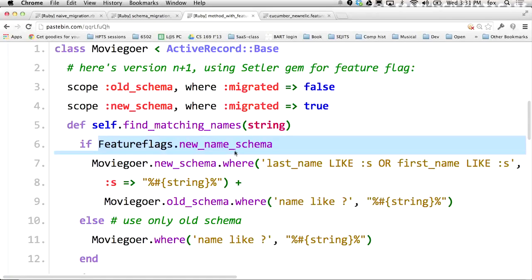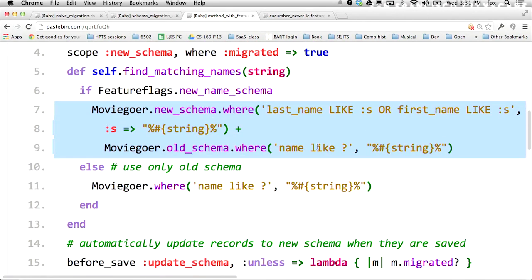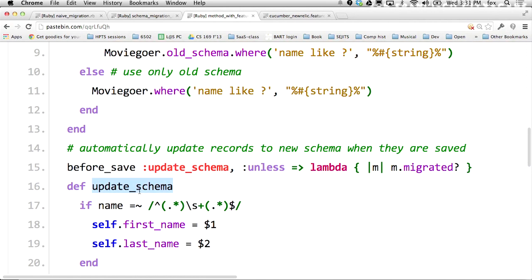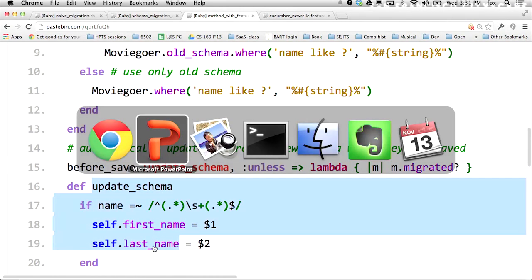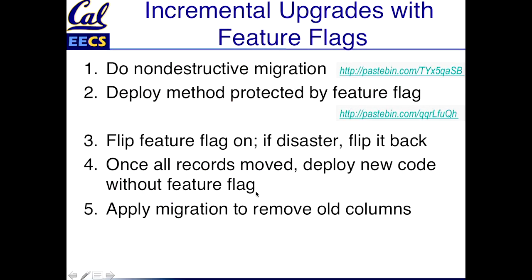The assumption is that the feature flag value will be picked up without having to restart the app. So once we turn on that flag, we're going to start using the code path that conditionally examines both versions of a migrated record. And every time we update a record, we'll be slowly migrating the whole database one record at a time over to the new schema. Once that's all done, we'll eventually reach a point where the migrated flag is true for every record in the table. At that point, we can apply another migration that removes the old column — which we're sure is no longer used — removes the migrated field, which was only there to help us track progress during migration, and finally we deploy a new version of the code that removes the feature flag check and only has the code path for the new schema.